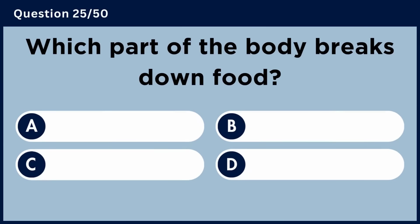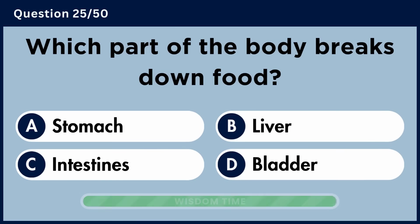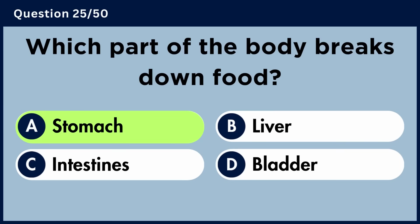Which part of the body breaks down food? Answer A: Stomach.